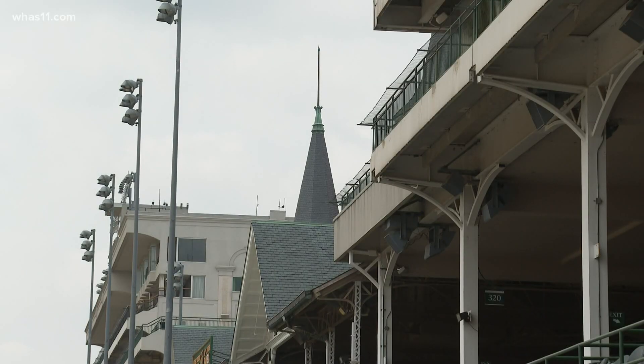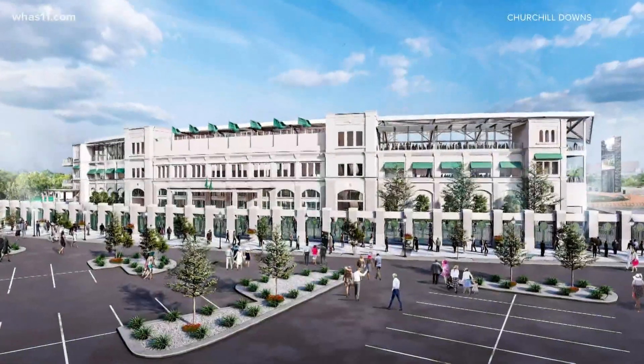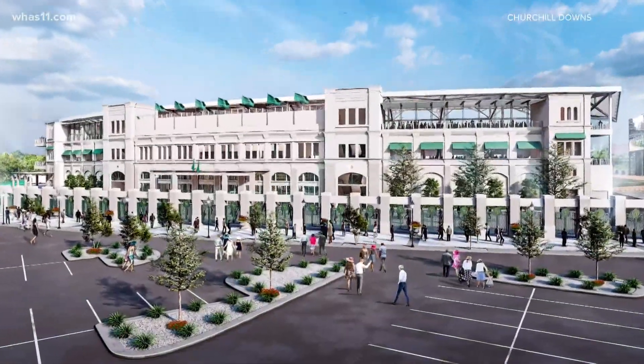The big attraction will be a redesign of the paddock area, transforming the gateway to the home of horse racing. 'This truly will be a remarkable undertaking for us, and we're going to roll it out in the anniversary year of Derby 150.'